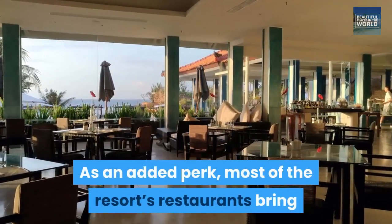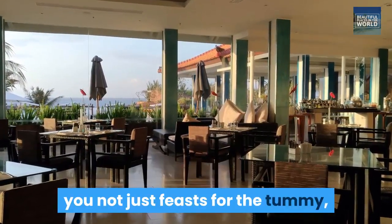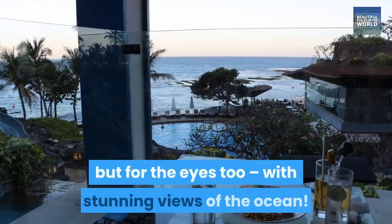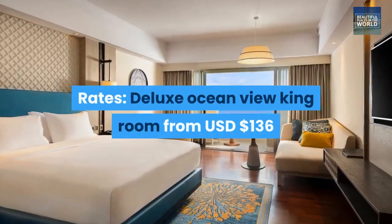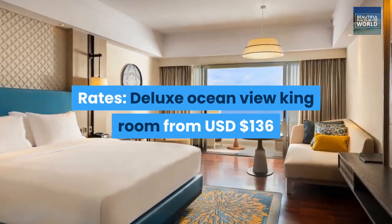As an added perk, most of the resort's restaurants bring you not just feasts for the tummy, but for the eyes too, with stunning views of the ocean. Rates: Deluxe Ocean View King Room from USD $136.